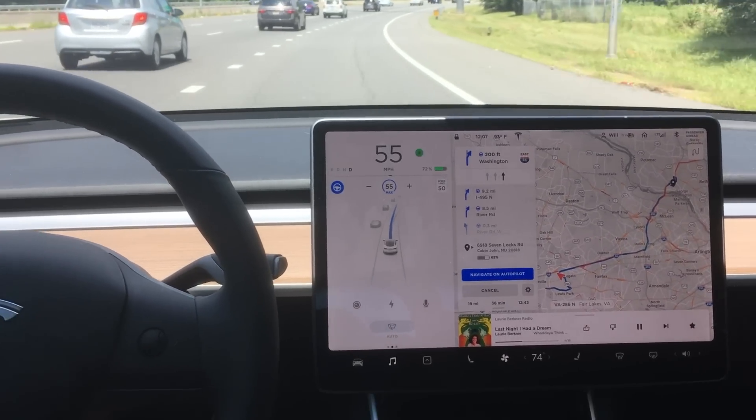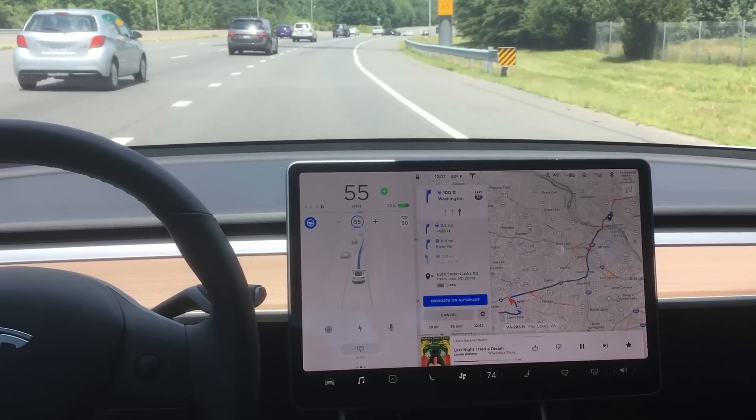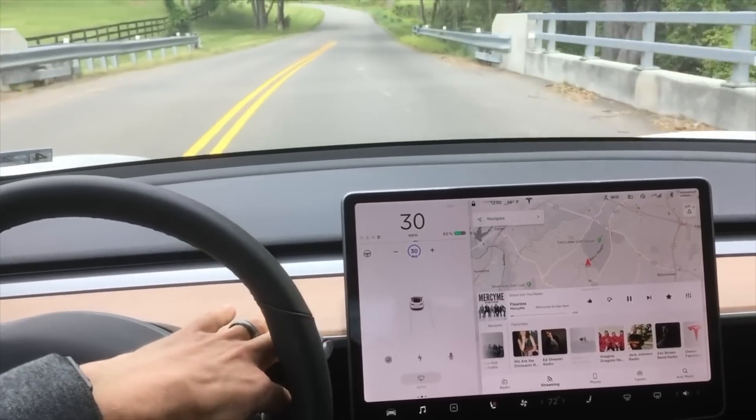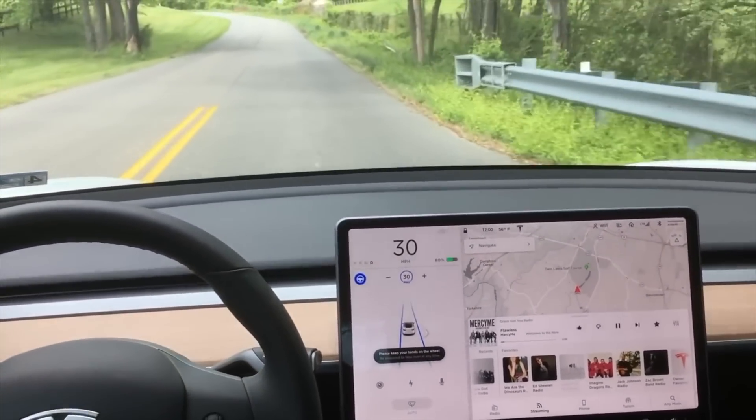Hey, what's going on YouTube? Will here at All Electric back again with another video. In this video, I want to talk to you about: does autopilot rely mostly on lane lines or other cars?